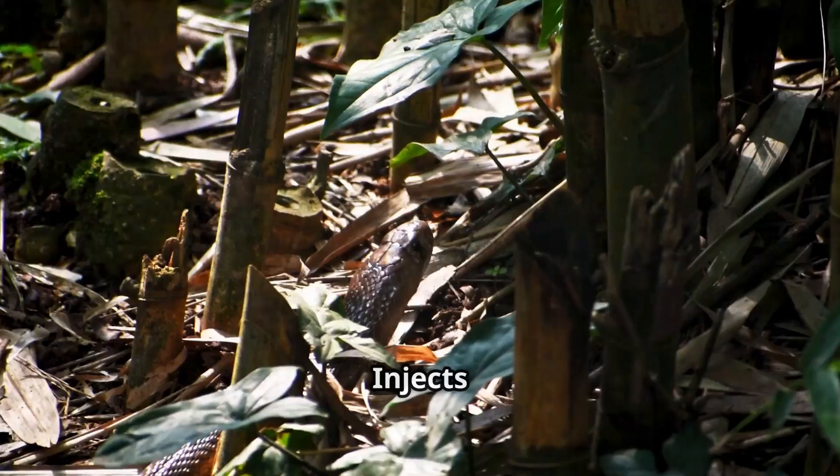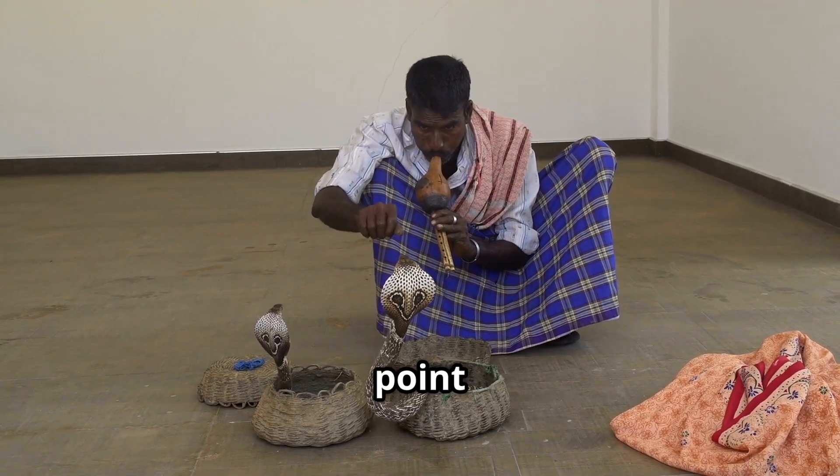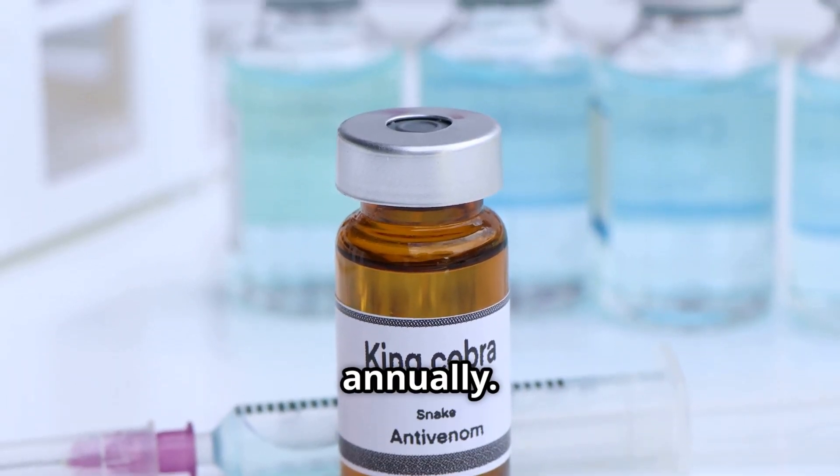The Indian Cobra is deadlier to humans, injecting 170 to 250 milligrams of venom with an LD50 of 0.56 milligrams per kilogram — almost twice as potent as the King Cobra's — and is responsible for around 15,000 deaths annually.